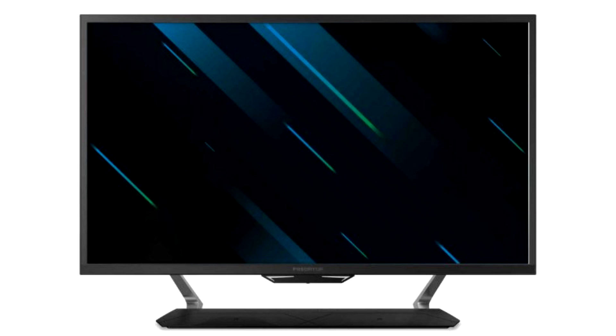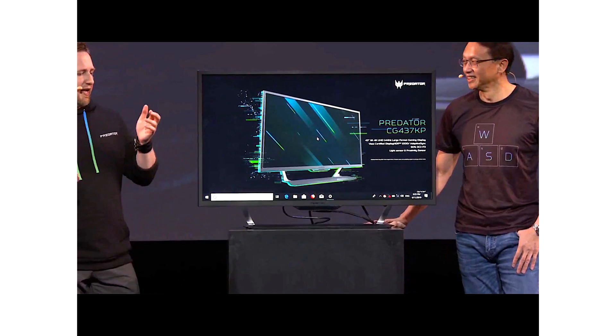Acer have gone out of their way to make this a veritable Predator monitor, with 144Hz refresh rates. It also comes with Adaptive Sync support for both AMD FreeSync and NVIDIA G-Sync over HDMI, for compatibility with current and future consoles. There's a maximum 1000nits brightness, bringing VESA DisplayHDR 1000 certification.